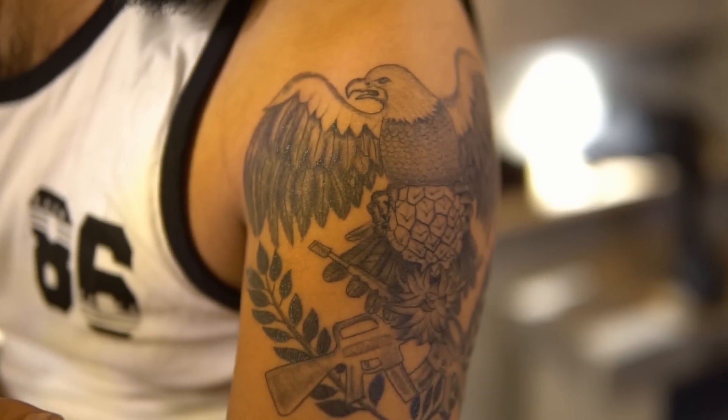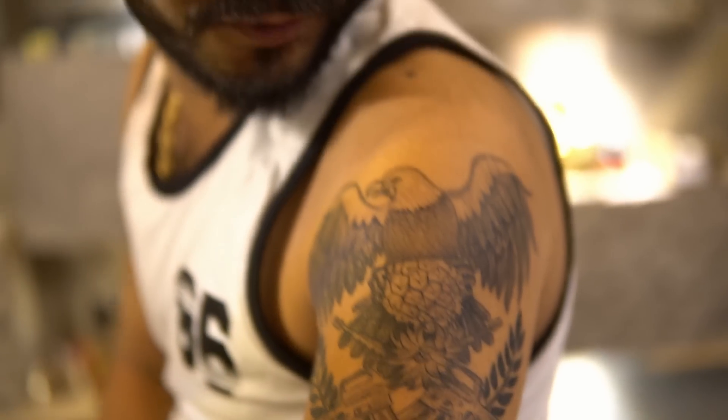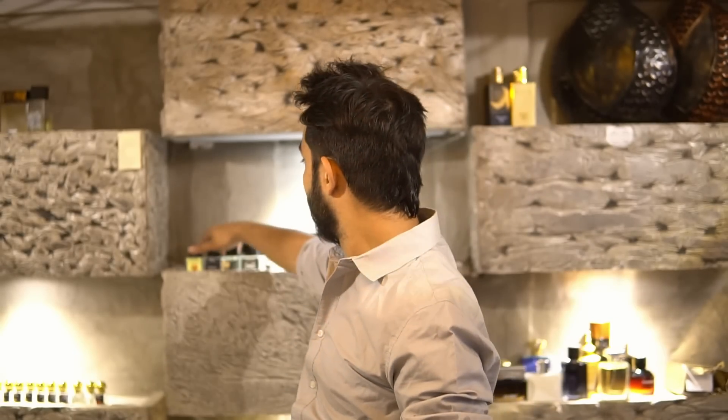We'd say Varun is our official Project Perfumery India tattoo artist. Moving on to the new bottles — we've standardized prices: designer variants are 999 rupees and niche variants are 1,499 rupees for 30ml, which is very good value for the quality we're providing.